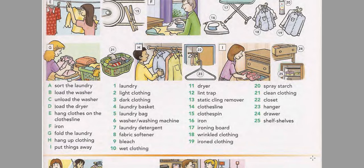Bleach. Wet clothing. Dryer. Lint trap. Static cling remover. Clothesline. Clothespin. Iron. Ironing board. Wrinkled clothing. Ironed clothing. Spray starch. Clean clothing.